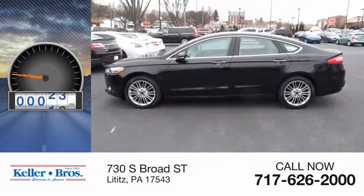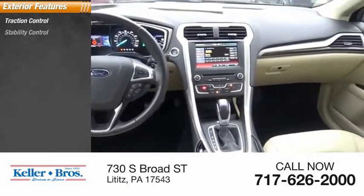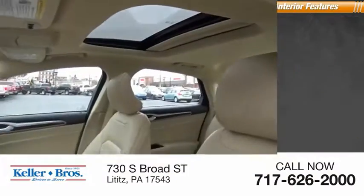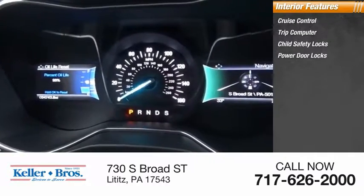This vehicle has less than 35,000 miles. Here are some of this vehicle's great options: traction control, stability control, daytime running lights, braking assist, power brakes. Inside you'll find cruise control, trip computer, child safety locks, and power door locks.